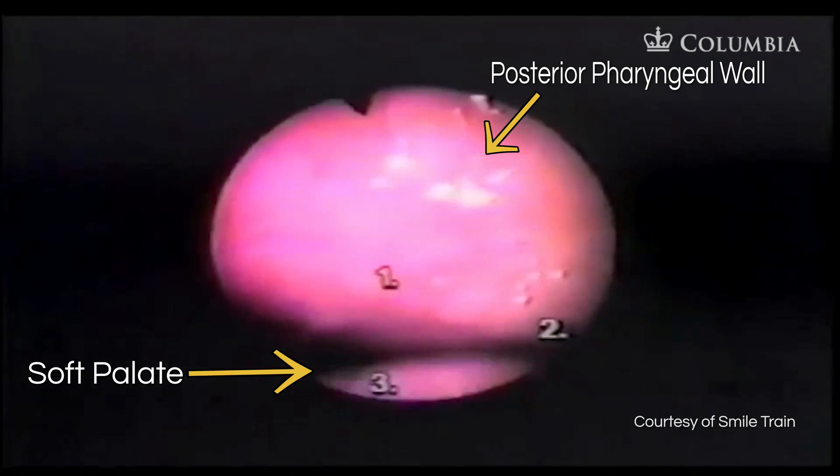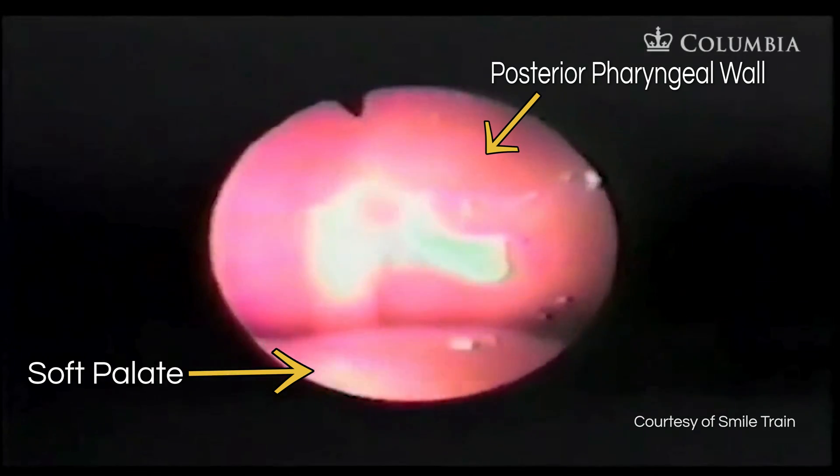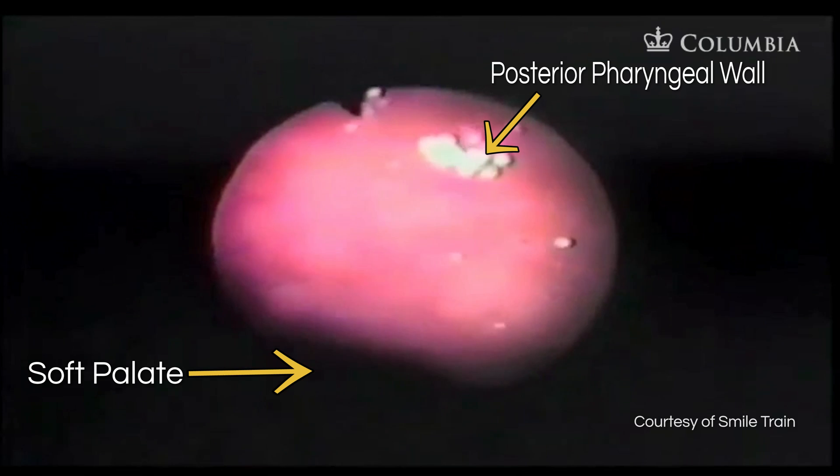The patient then counts from one to ten, continuing to demonstrate good velopharyngeal closure throughout connected speech.